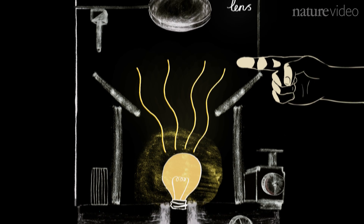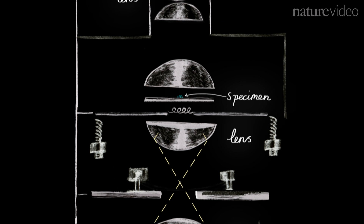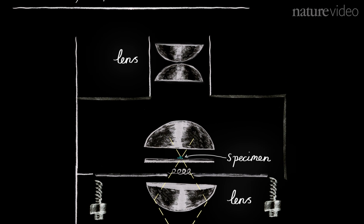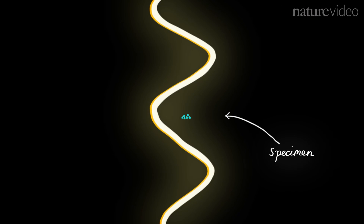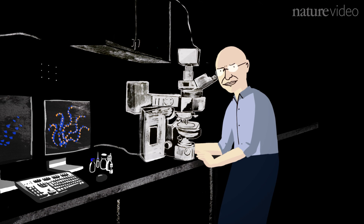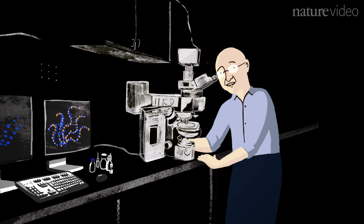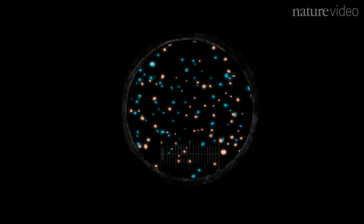Light propagates as a wave, and because it propagates as a wave, a lens cannot focus the light onto a focal point — a geometrical focal point. So people thought that you couldn't image more sharply than half the wavelength of light because of this phenomenon. But this was a misconception. You can do that if you're not using the focusing of light as a means to separate features.